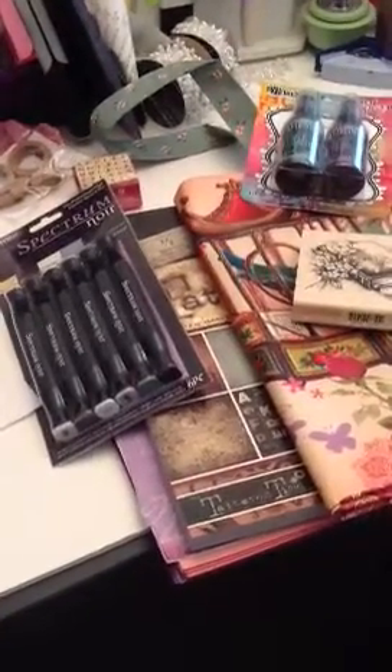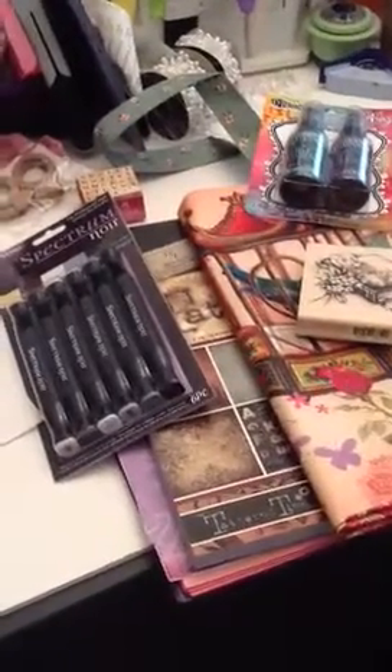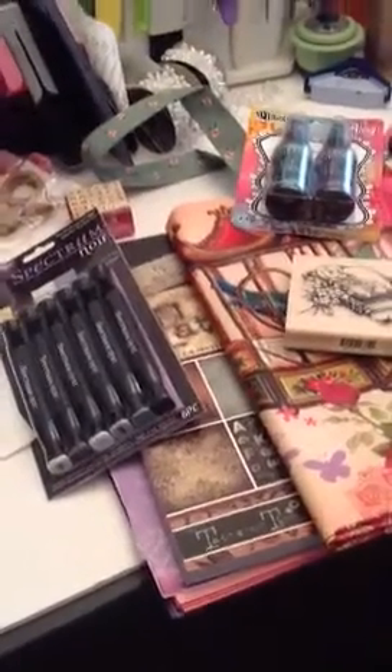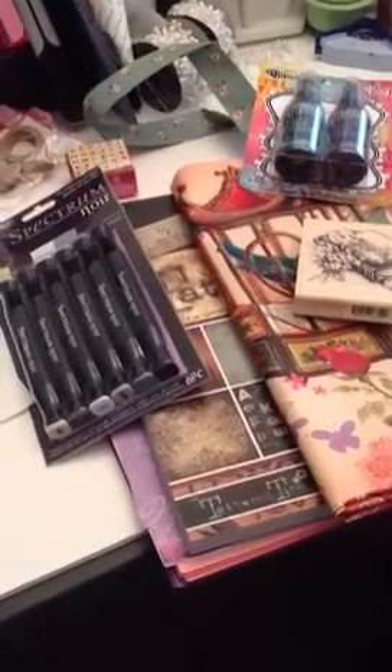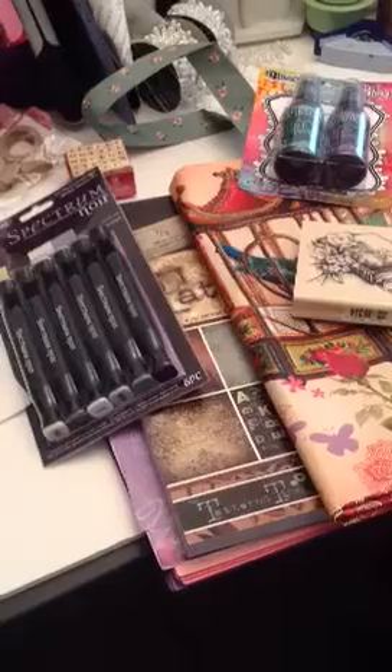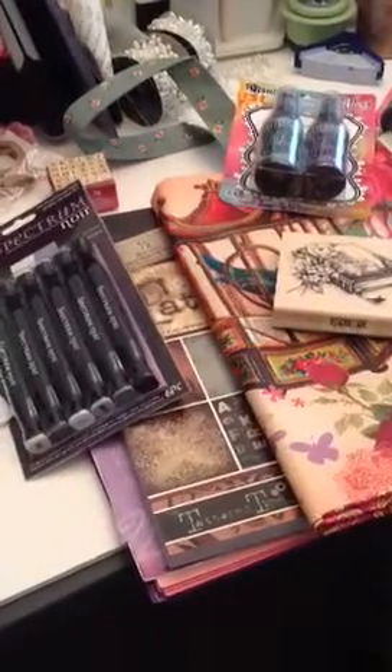Hi YouTube! This is Latonya from Happy Scrappin45 with a haul video and a project share. I went to Joann's this morning — you know they send you these little emails and it is nothing but an enable alert to have you come to the store.